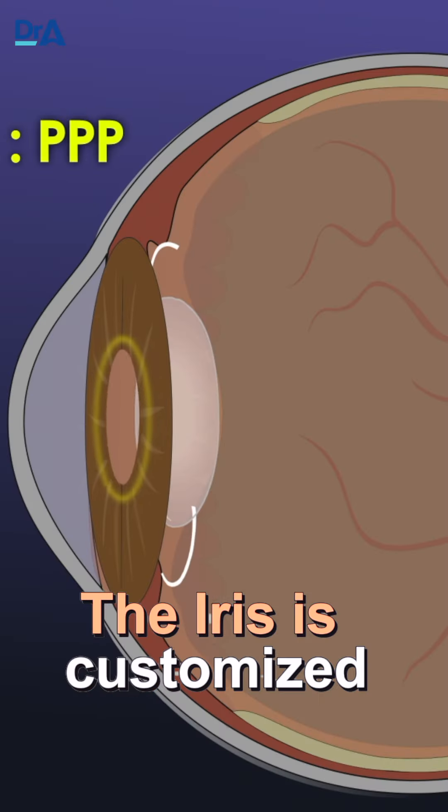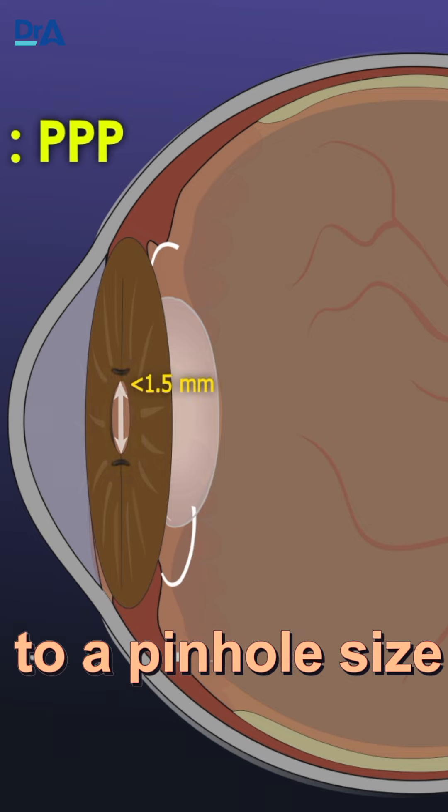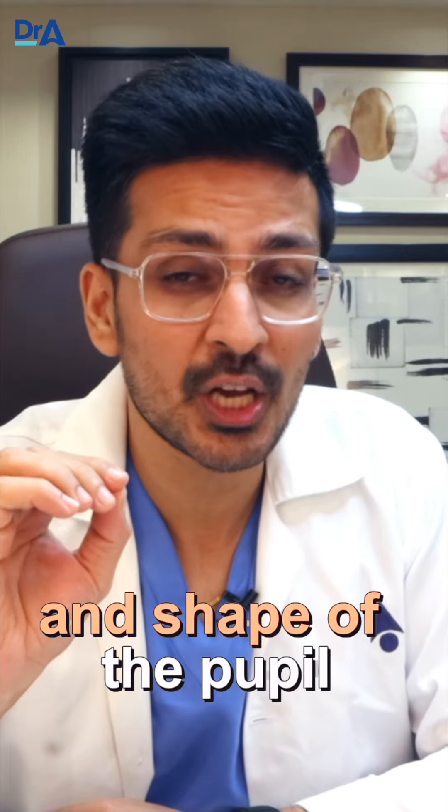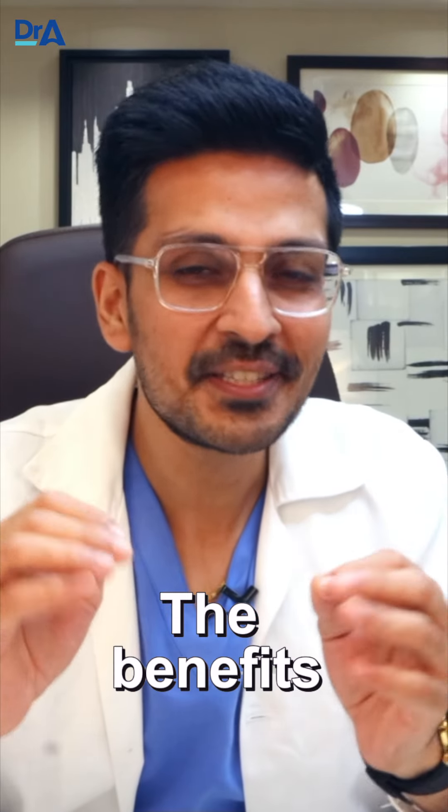During the procedure, the iris is customized to a pinhole size, thereby securing a precise control over the size and shape of the pupil. The benefits are remarkable.